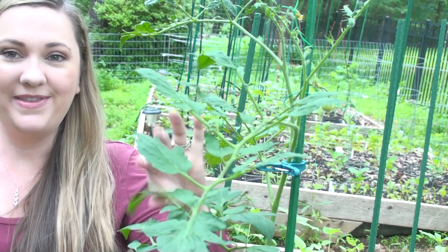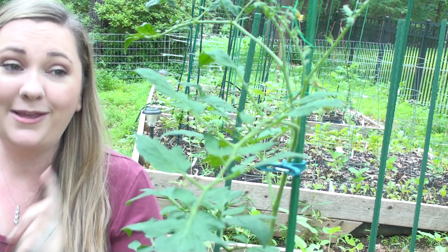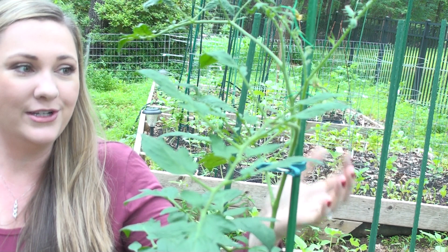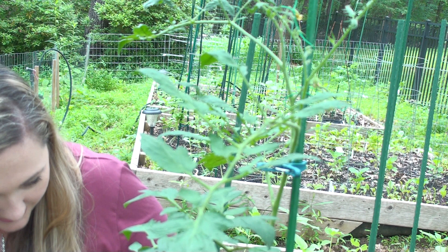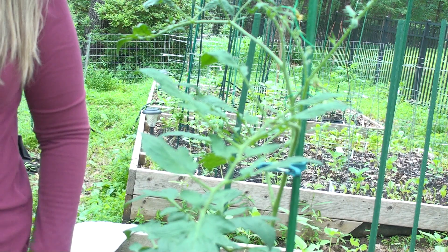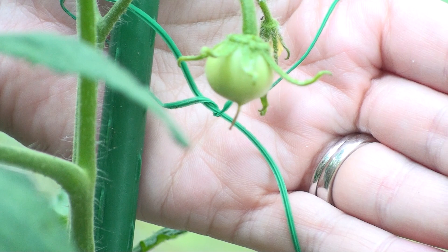Alright guys, this is the front right corner of the very first bed — the Better Boy tomato. The tomatoes have really started to show up on this plant, I'm so excited. They've grown so much since last week. Let me get you some close-up views — I count about ten tomatoes right now. They're so cool. Here's one of the bigger ones, and here is another little grouping down here.